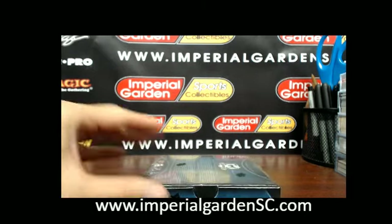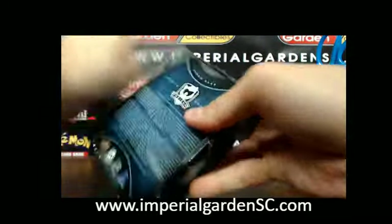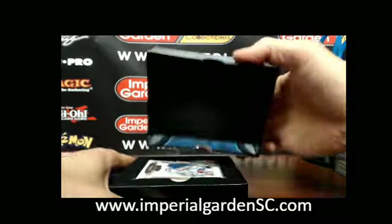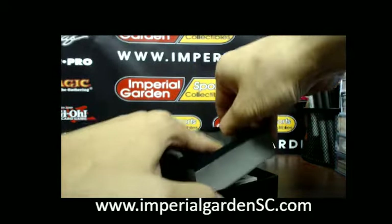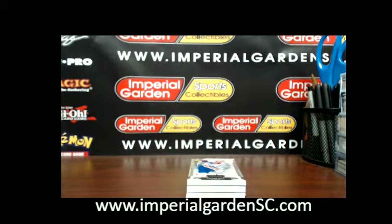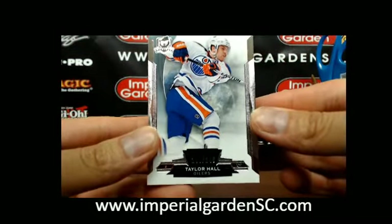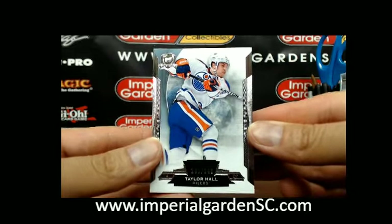Okay, here we go guys, break 1433. We start the break off with a base card — Taylor Hall, number 140 of 249, for the Edmonton Oilers.